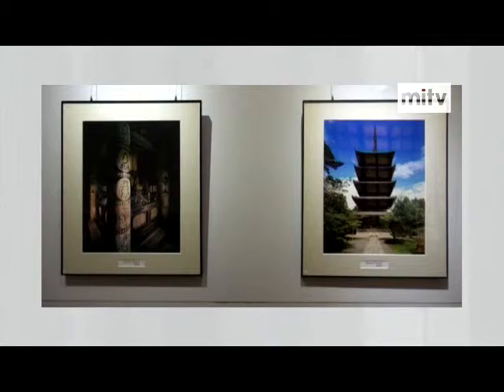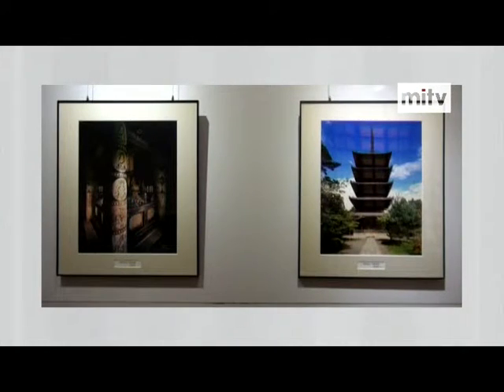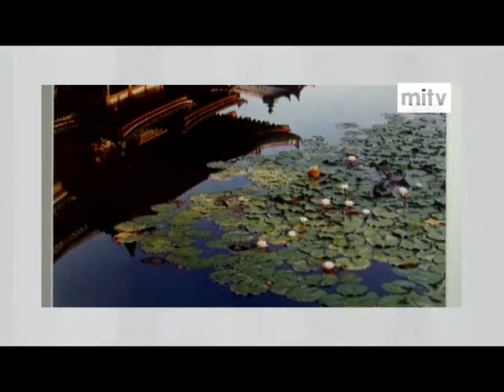Japan has 22 UNESCO World Heritage Sites, the same as Myanmar. Japan has a long history, and throughout that history, very good culture has been preserved in each part of the country. There are about 70 photographs in the series, and 20 photographs of different temples and shrines are exhibited at this first session.